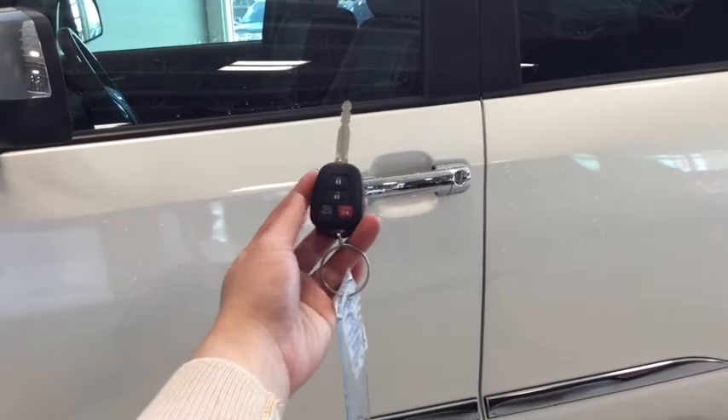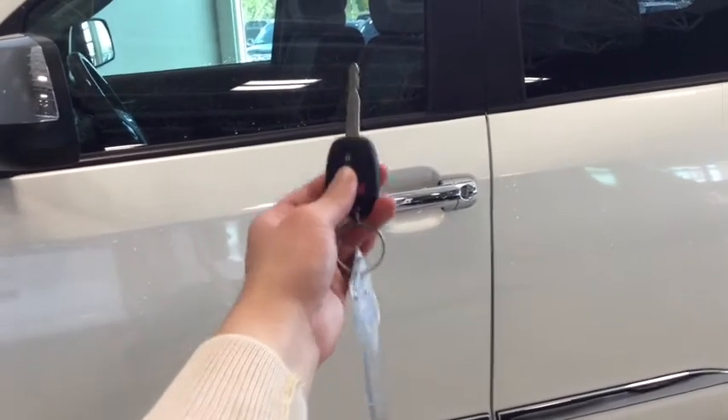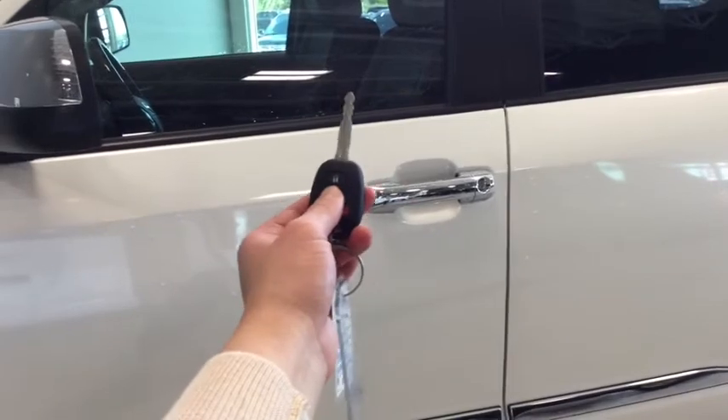Helping you into your Sequoia is your handy key fob. You have the lock, the unlock, as well as your power lift gate and your panic button. To unlock your driver's side, simply press once; to unlock all four doors, press twice.